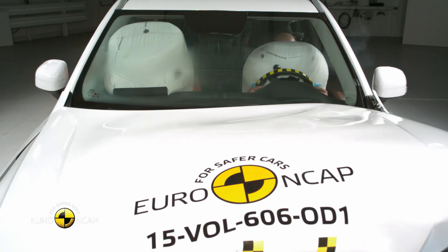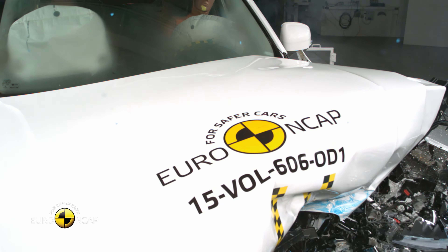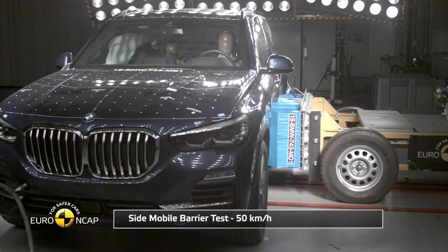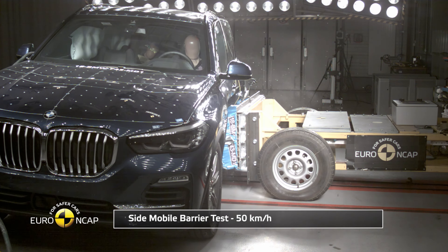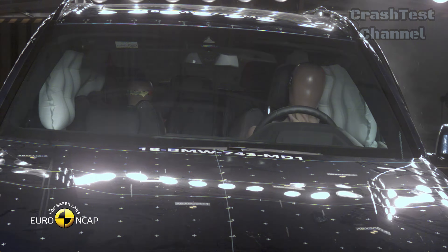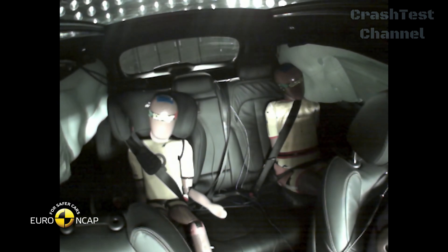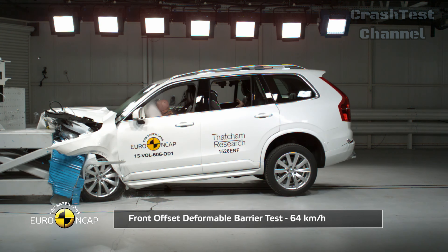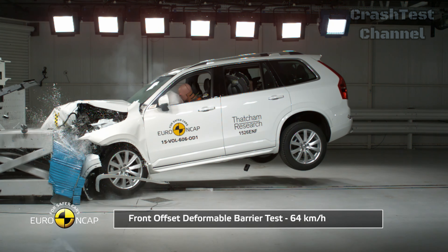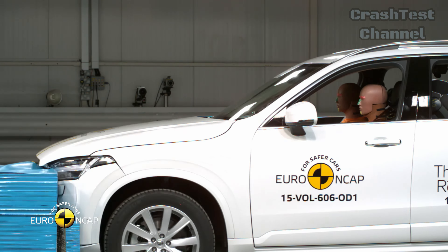Exterior design and safety structure. The Volvo XC90 and the BMW X5 are both iconic in their design, but today we're going beyond appearances to look at the structural integrity these vehicles offer during crashes. The XC90 and X5 both have rigid passenger compartments that remain stable during frontal offset collisions, which is critical for reducing injury risk. However, there are some key differences in how each car handles certain impact tests.